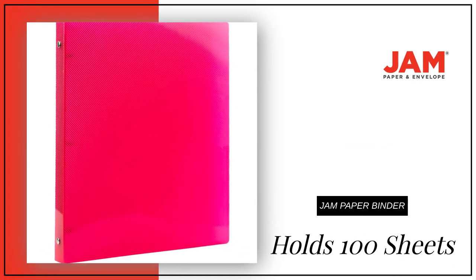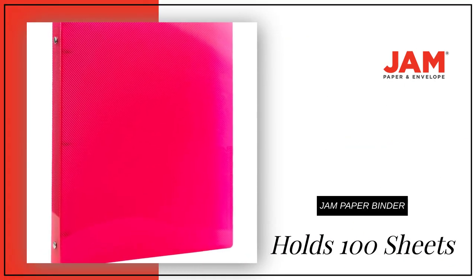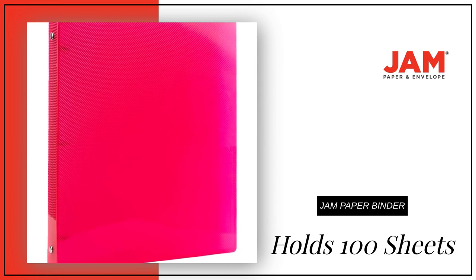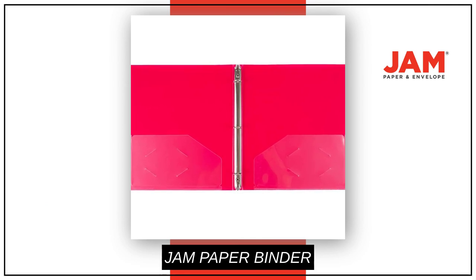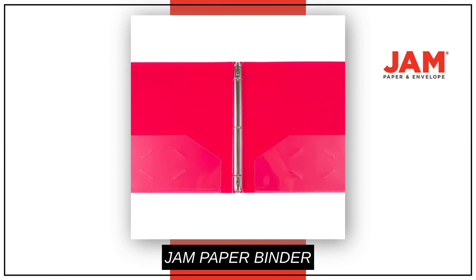This 5-width binder can hold up to 100 sheets of paper, keeping your important documents safe. Made to be long-lasting and resist tearing or bending, our binders are easy to clean for maximum durability.